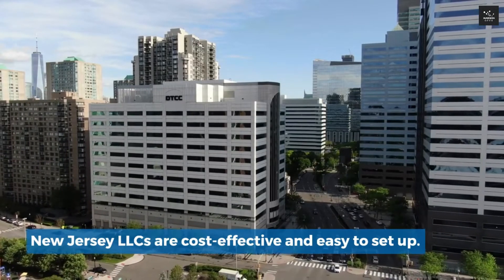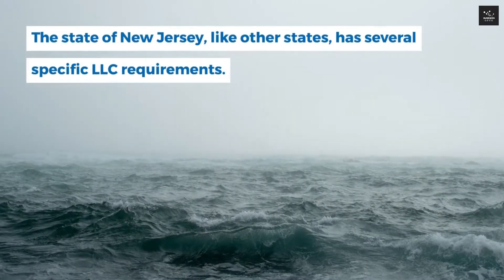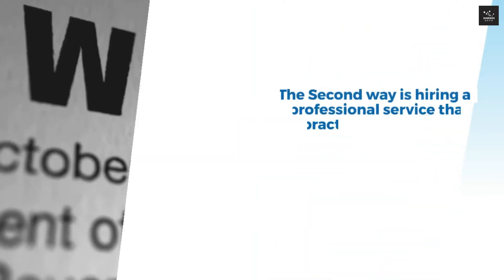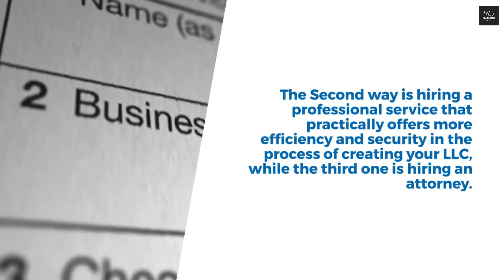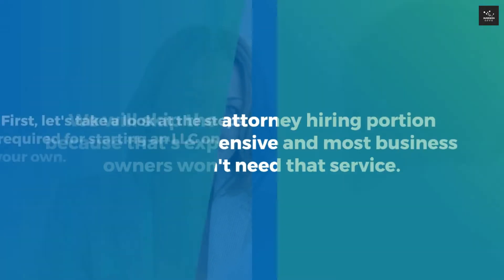New Jersey LLCs are cost-effective and easy to set up. The state of New Jersey, like other states, has several specific LLC requirements. There are three main ways you can start an LLC in New Jersey. First is the DIY or do-it-yourself process where you mostly depend on New Jersey state's website. The second way is hiring a professional service that offers more efficiency and security. The third is hiring an attorney, which we will skip because it's expensive and most business owners won't need it.